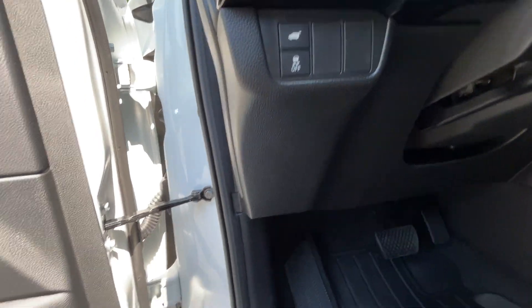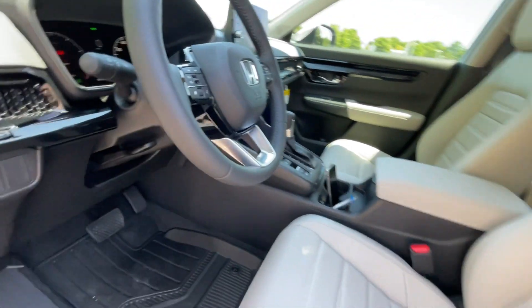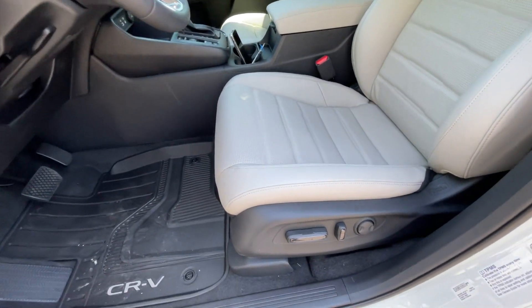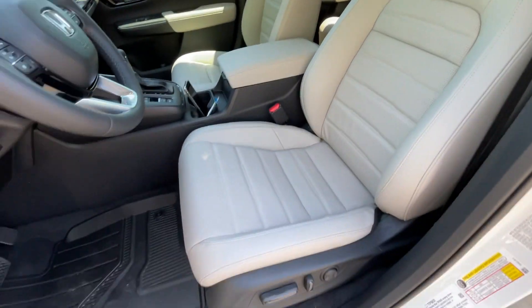Over here we have our power liftgate control and hood latch. We get a manual tilt and telescoping steering wheel, and here's our power driver seat with two-way power lumbar support.